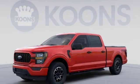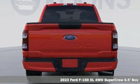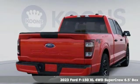It's a new 2023 Ford F-150. Job after job, this truck is always ready for the next project.